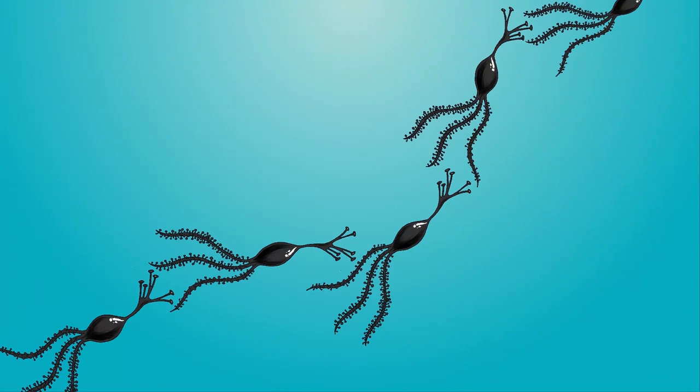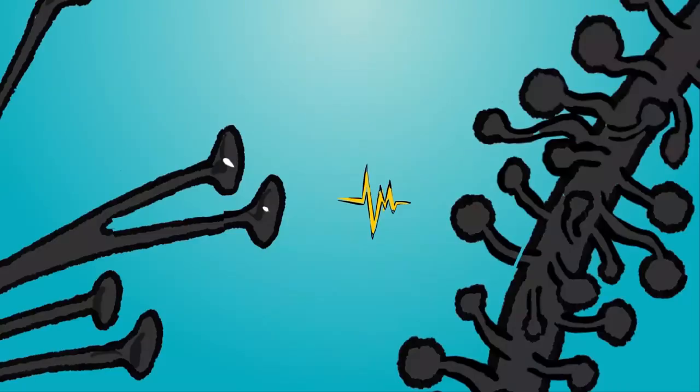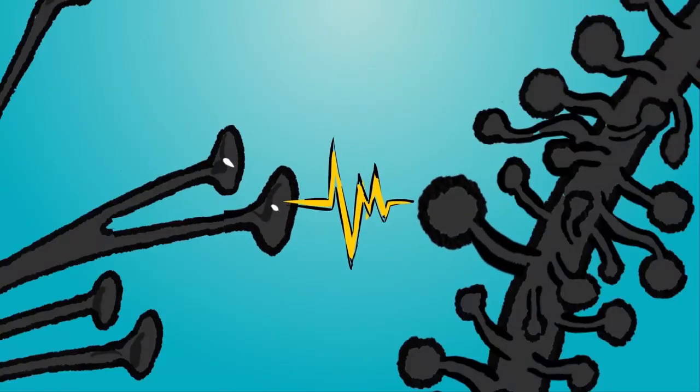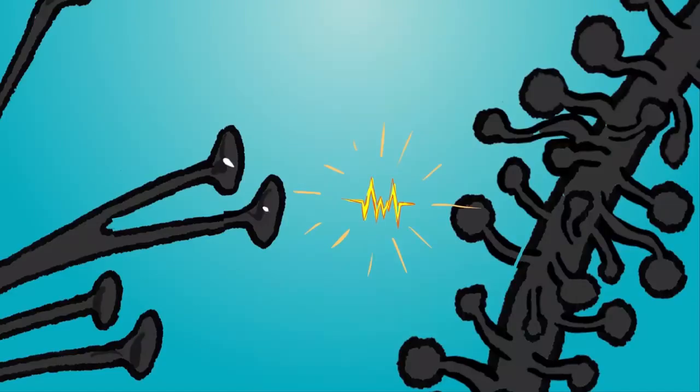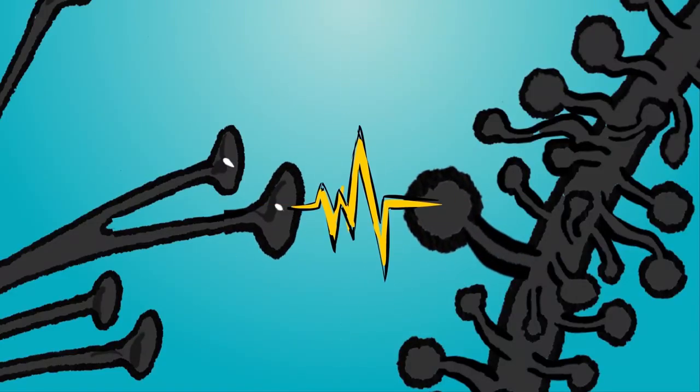You now understand how a neuron passes along a signal and how you think. Well, maybe it's more complicated — there's some chemistry involved — but you've got the basics. What's really interesting: the more often a neuron shocks the next neuron, the stronger the synaptic connection becomes between them. It's like friends who become better friends because they talk a lot. Real neurons are like that too. Neuroscientists have a saying: neurons that fire together, wire together.